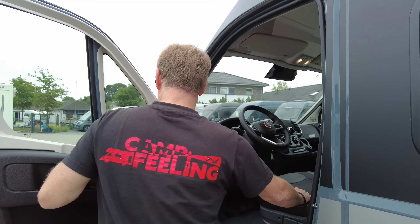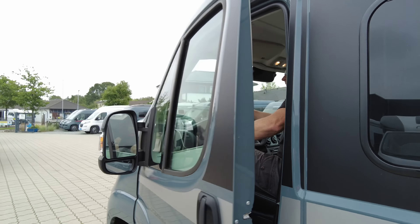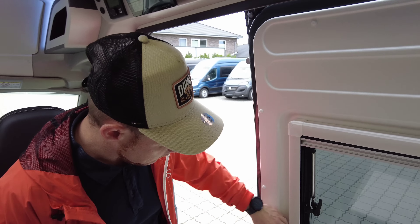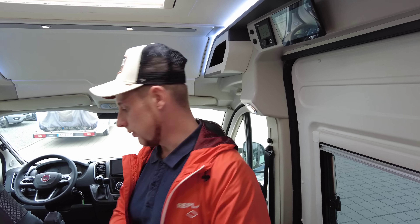Wir haben nicht viel Zeit – jetzt machen wir drin weiter. Freunde, nun stehen wir drin im Yukon 63G. Wie bekanntlich in all unseren Fahrzeugvorstellungen und Room-Touren fangen wir bei jedem Fahrzeug immer im Führerhaus an.